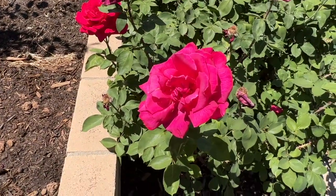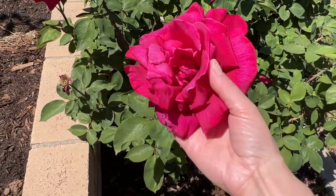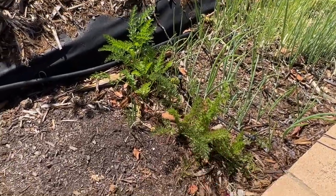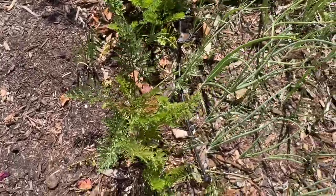I need to come in here and cut these back. But you guys, if you could smell these — they smell amazing. Over here we have more carrots, and we harvested one last time; I think let's go ahead and harvest one this time. Let's see if we can find a good one.